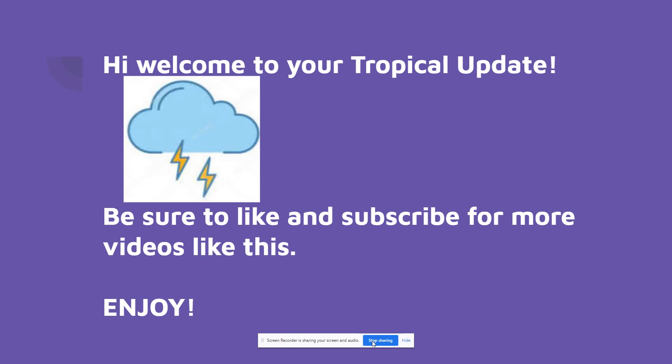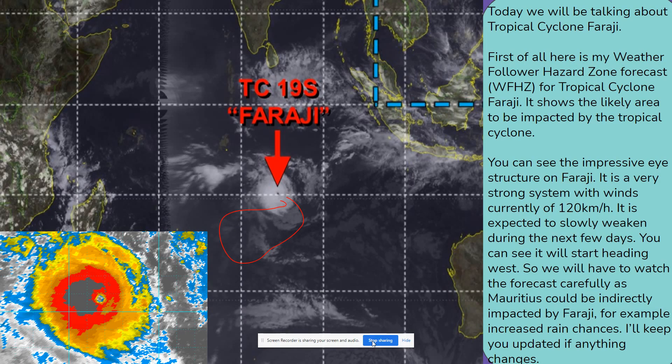Before we start, can I remind you to subscribe to this channel as it really shows your support. You could also share this video with your friends and family if you find it helpful. Also, don't forget to ring the bell so you never miss an upload.